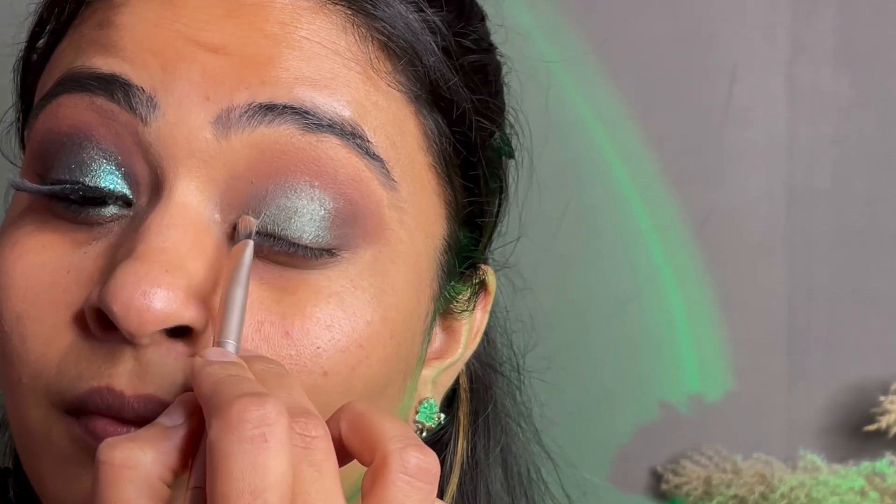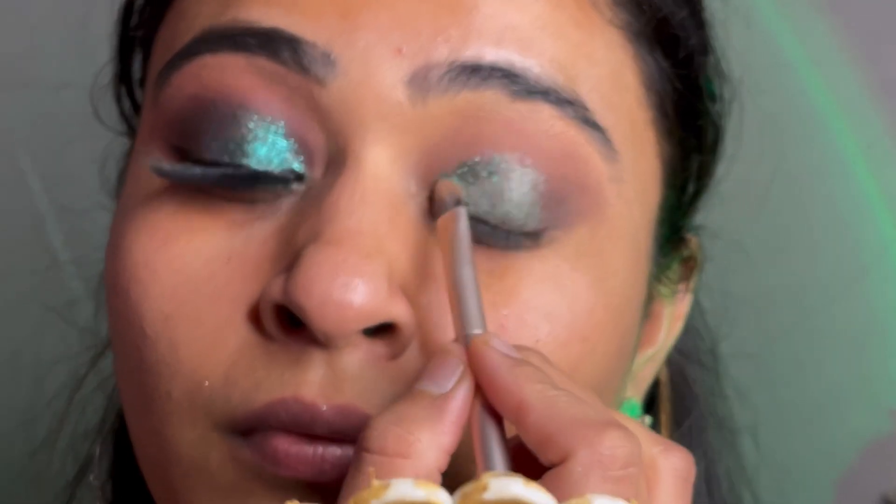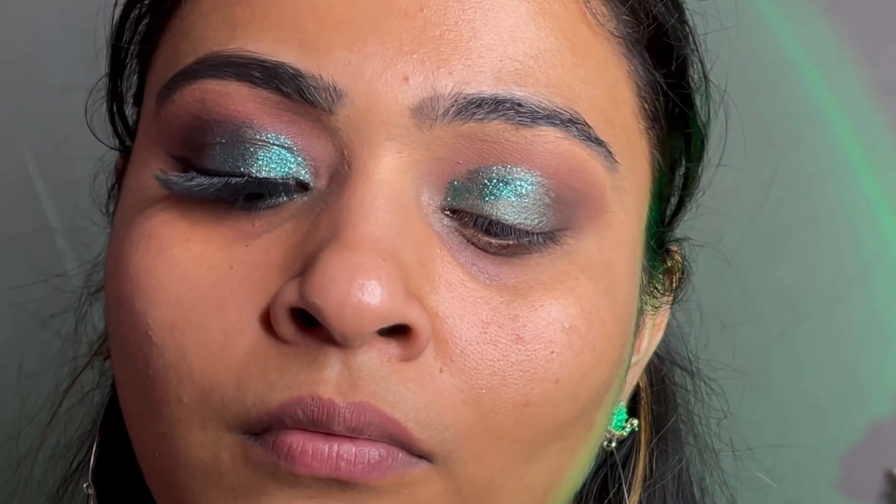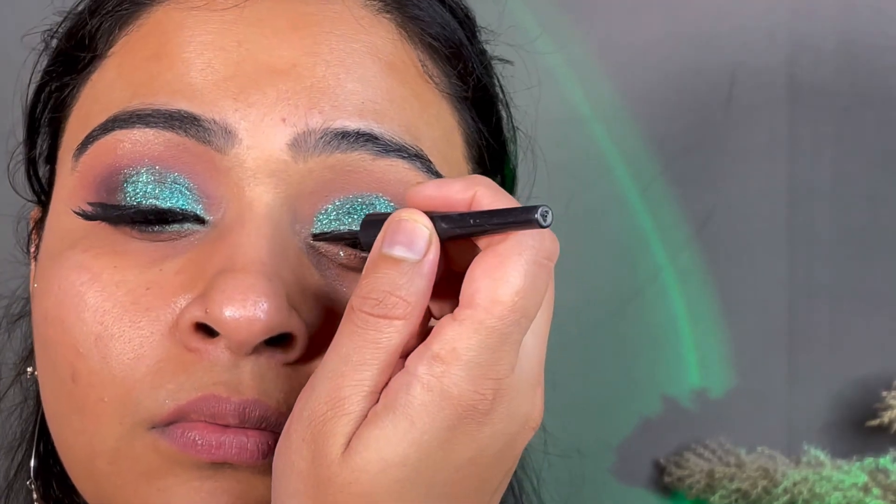Now I am putting glitter glue in a semi cut crease position, then applying glitter from Forever 52. I will provide the product links in the description box. These are really amazing glitters and I used more shades of color.